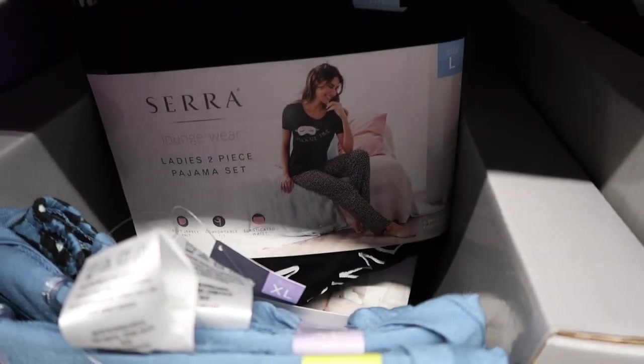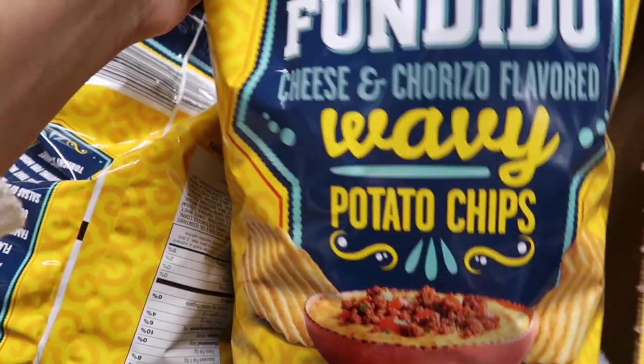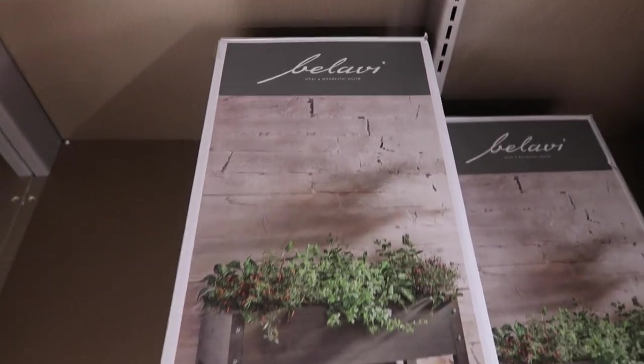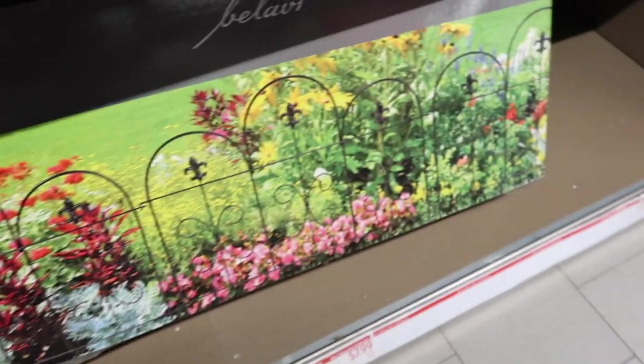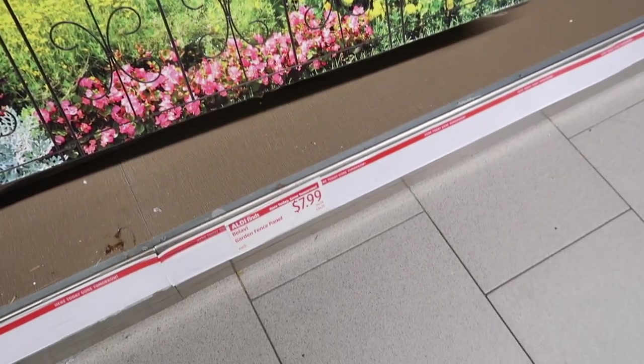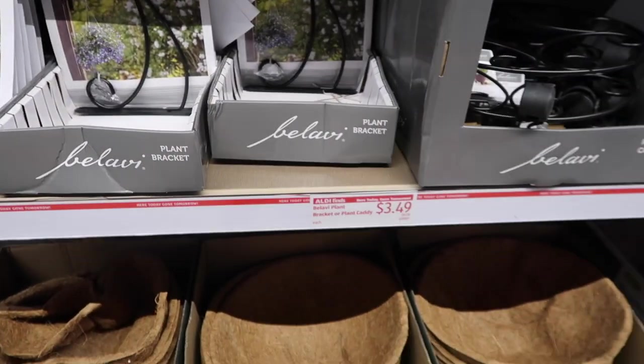I had to wait for the home aisle to clear out, so a lot of things were already picked over. They had guacamole chips for $1.99 and cheese ones as well. The garden beds were what I was most excited about — only $49.99. They also had a beautiful iron garden gate and these plant brackets, which are such a good deal.